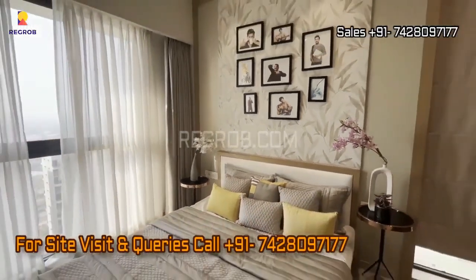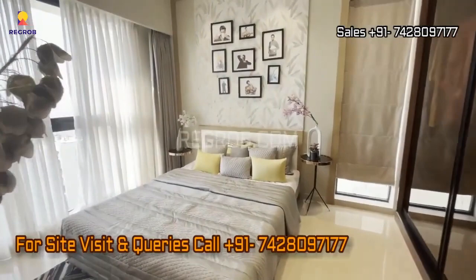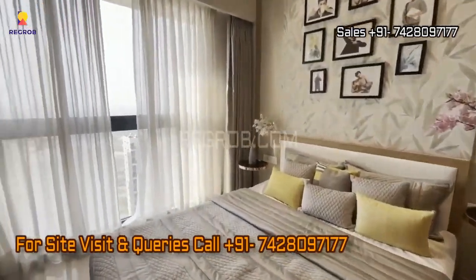If you're intrigued, then envision yourself calling this place home. Don't hesitate to get in touch with our sales team at the provided contact number.